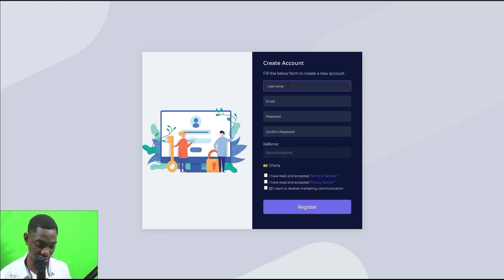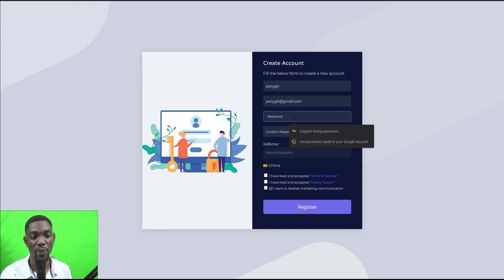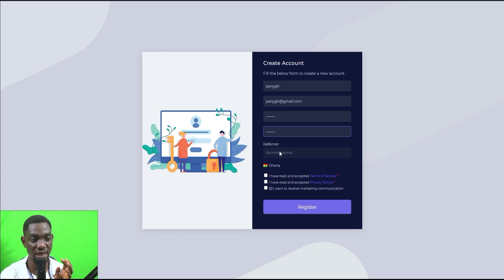You put in your username — I'm going to use 'pennygh' as mine — then your email address and your password. Use a password you can remember, then repeat the same password. If you've been referred by someone, enter their referrer username. It will then show your country, and then the terms of service and privacy notice.